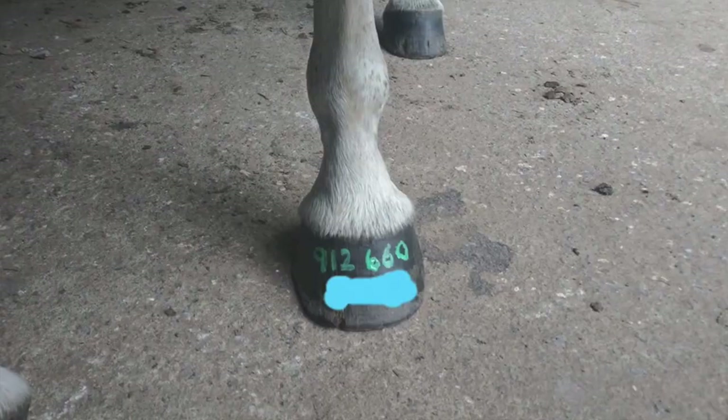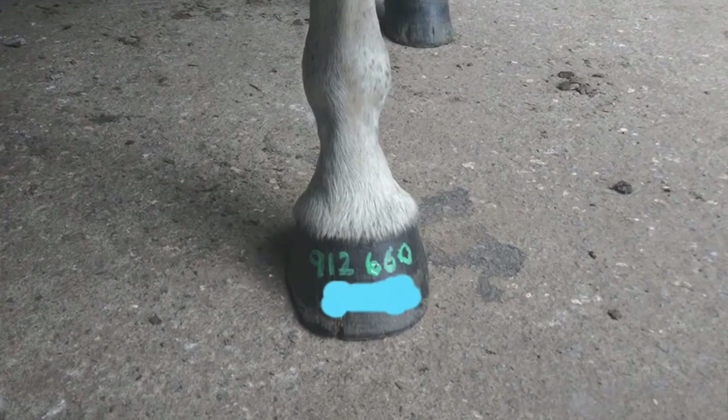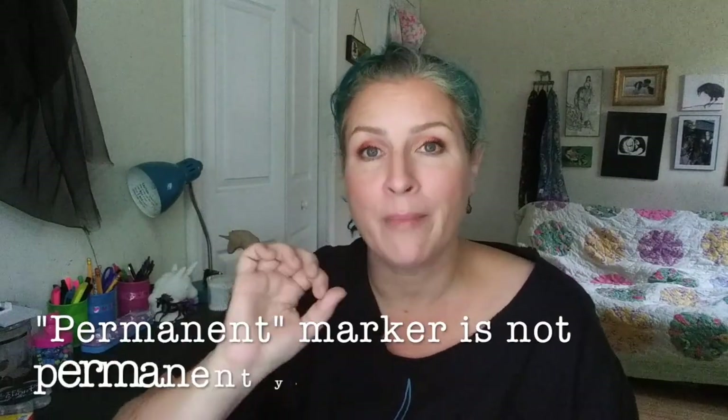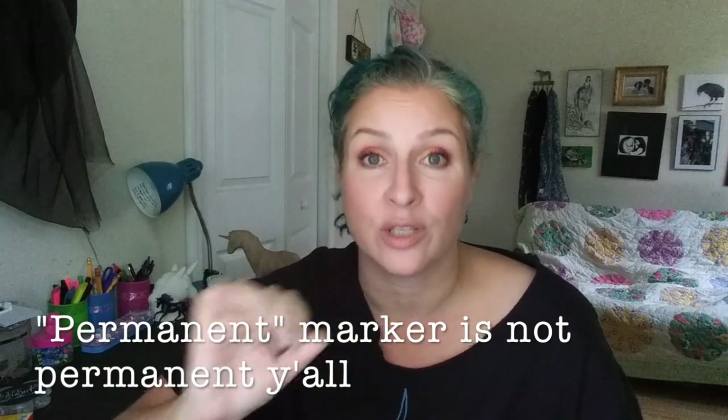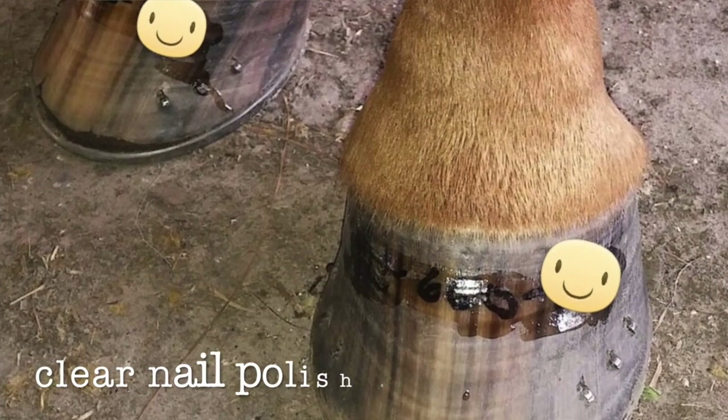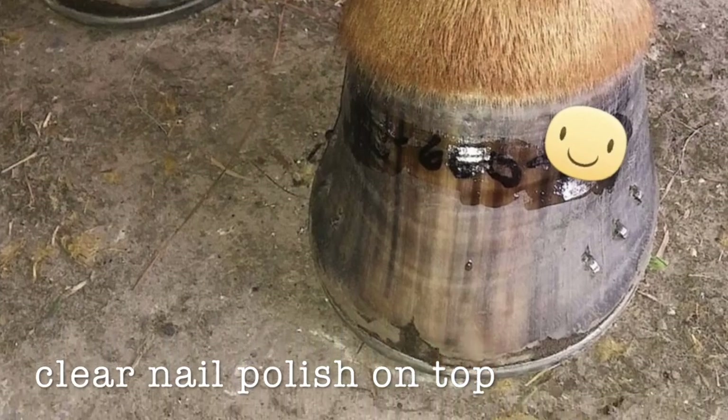There are two ways I have used to mark hooves. One is colored nail polish, the other is permanent marker in a contrasting color — silver for dark hooves, black for light hooves. A note about permanent marker: it is not actually permanent. You can't just write with a Sharpie on your horse's hooves and expect it to be there any more than an hour or two. Anything you mark with a permanent marker needs a coat of clear nail polish over the top of it to keep it from smearing and wearing off.